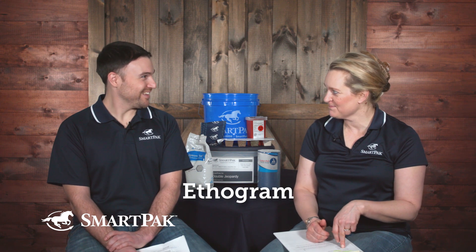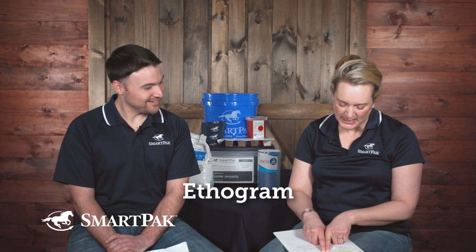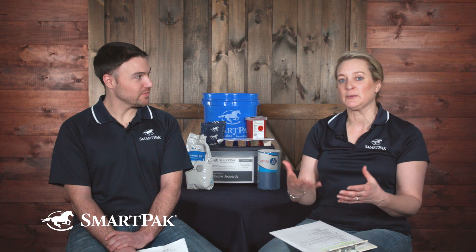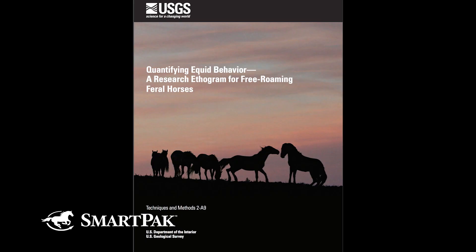DR LYDIA GRAYSER: It's called an ethogram — a chart or table of all the different kinds of behavior, actions, and activity observed in a particular animal species. So there are ethograms by species. The US Department of Interior has an ethogram of free-ranging feral horses that is amazing.